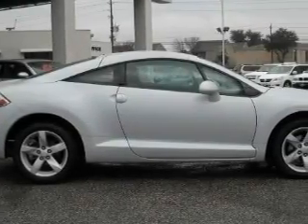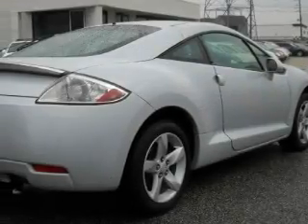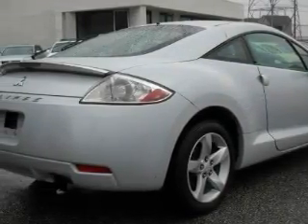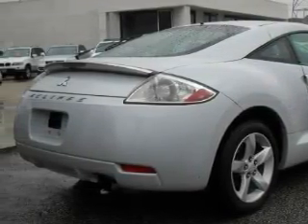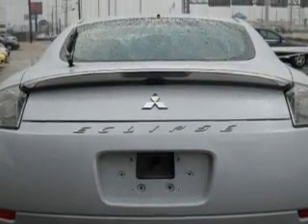Among the many superb features on this Mitsubishi there are Power Windows, Cruise Control, a CD Player which is capable of reading MP3s, Front Multi-Stage Airbags, Rear Impact Crumple Zones, and this vehicle's stylish design always looks great.